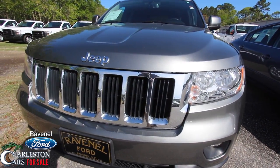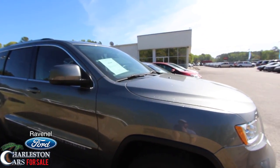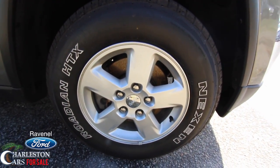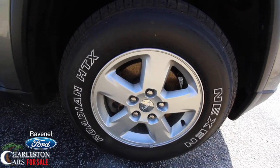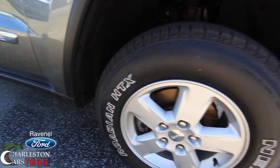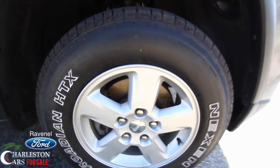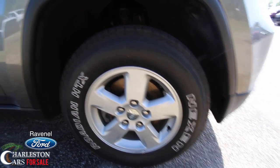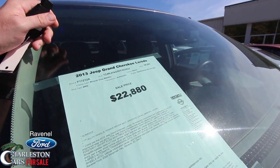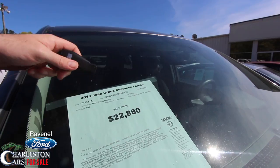Headlights look good, fog lights look good. If I see a dent, ding, or scratch I will point it out to you — any imperfections I'll point out on camera. You do have the alloy wheels with Nexen HTX tires — plenty of tread as you can see. That's a 17-inch alloy wheel with a 245/70 series tire. This Jeep right here has 58,960 miles on it, so for a 2013 that's low mileage.